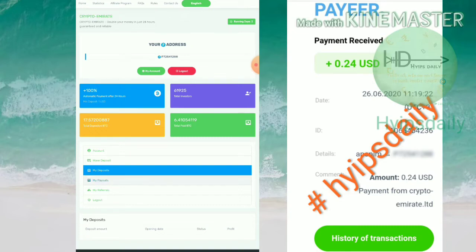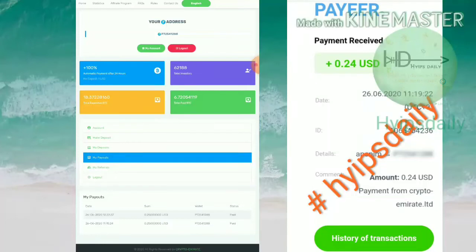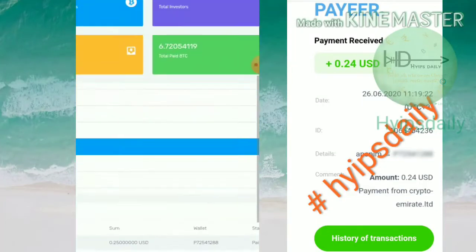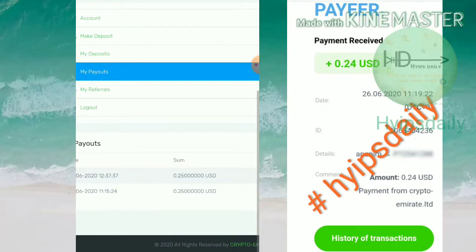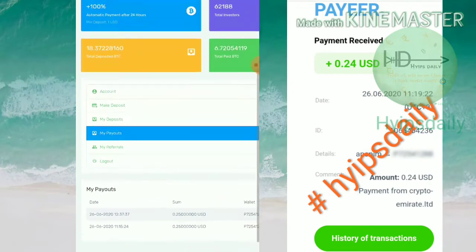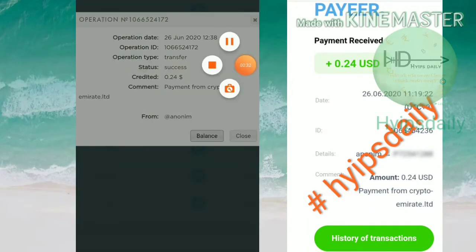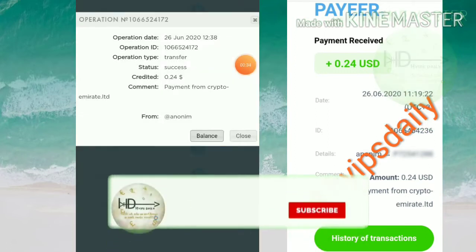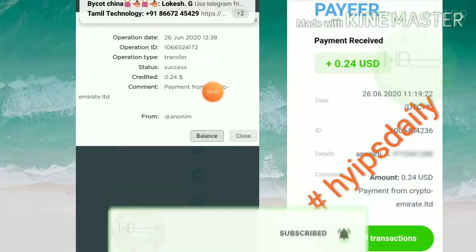This is how the site's actual dashboard looks like. You can see I've just received 50 cents from the site. I'm showing it on the payout page — after navigating to the payout page you can see my recent payouts. I have received 50 cents from this site and you can see the status is paid. I'm also showing it in my Payeer wallet — you can see I received a profit of 25 cents from Crypto Empire Limited.